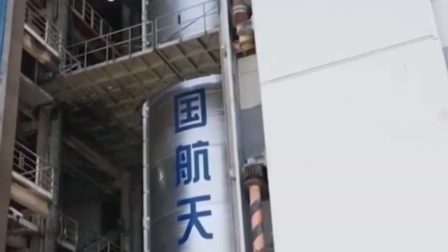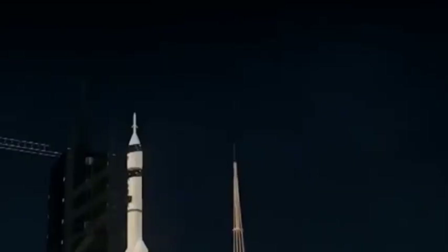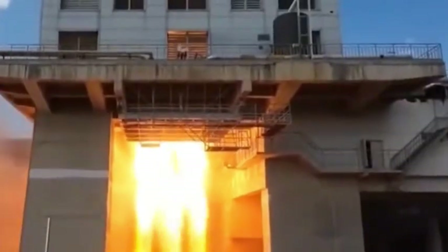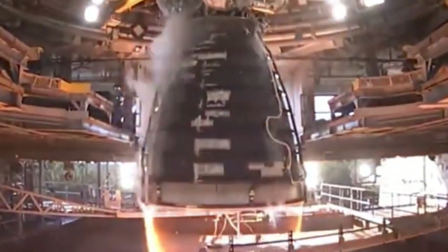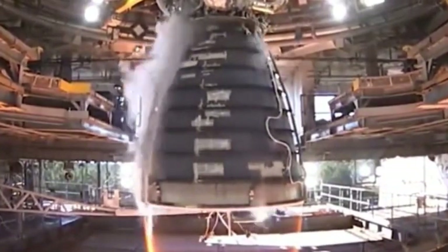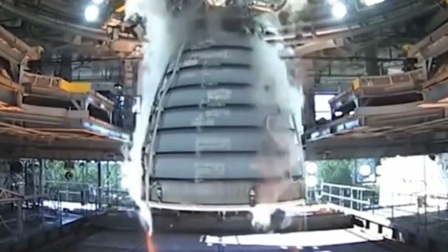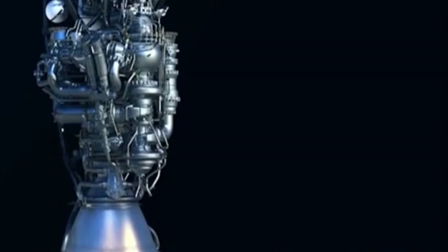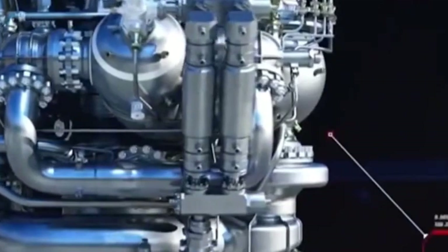Another important feature of the Long March 10 rocket is the reusable design of the first-stage rocket. After launching a mission, it can be recycled, greatly reducing the launch cost. Reusable rockets have completed many tests with satisfactory results, and every successful recovery builds firm confidence in future large-scale applications. Imagine that in the future, rocket launches will be as convenient as taking a taxi — as long as there is a mission requirement, you can be ready to launch at any time.